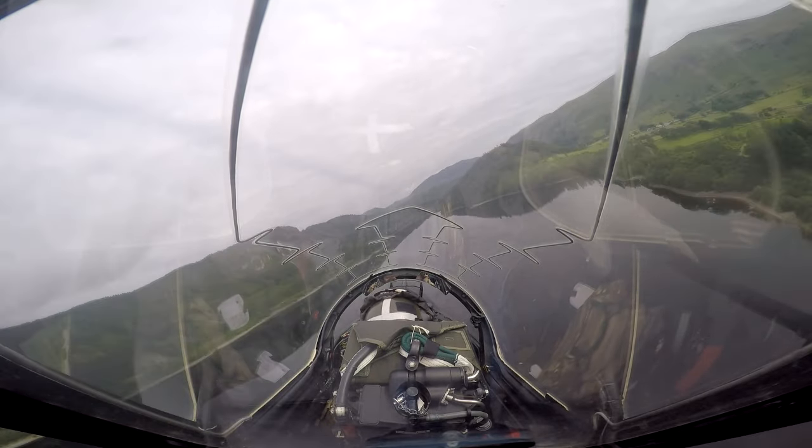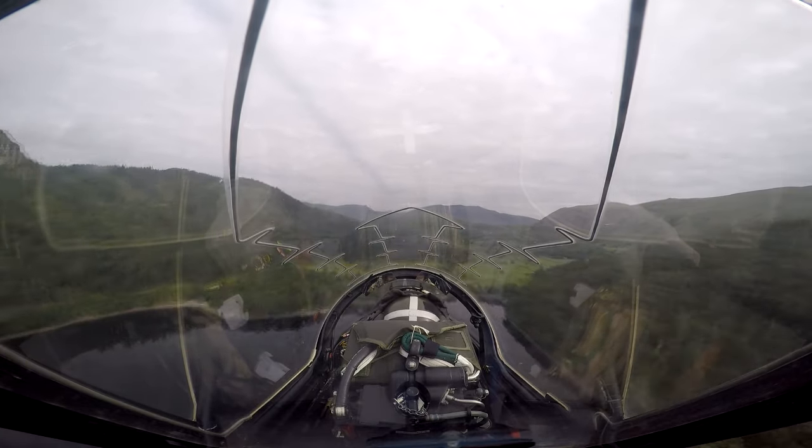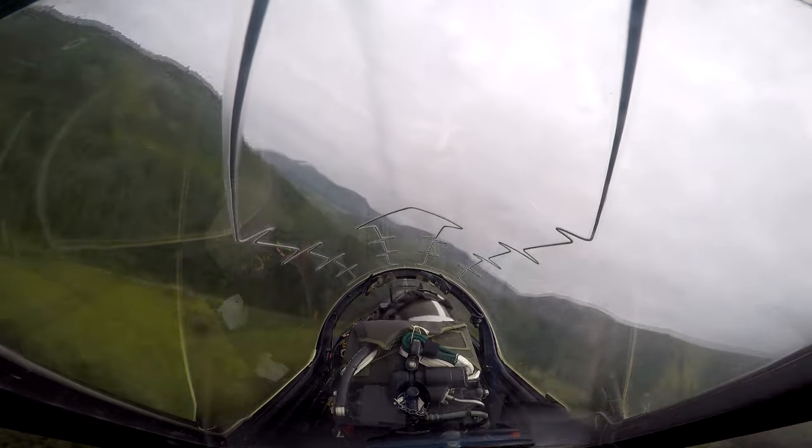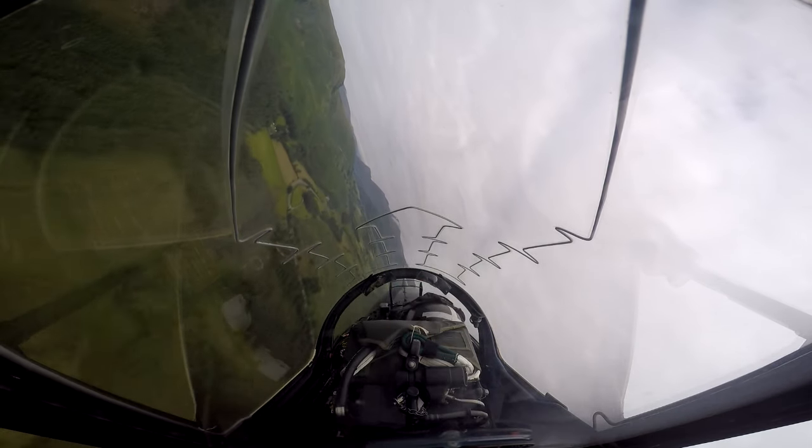We're looking left for paragliders — I don't believe there were any today; it is a school day after all, so they're probably at work. Keswick will be on the right-hand side as we come out, and we'll be heading slightly to the west.